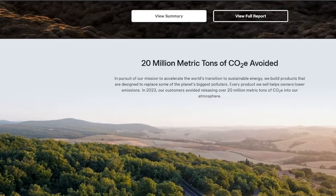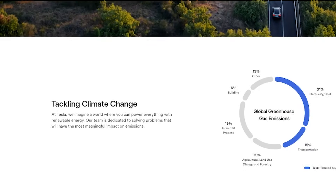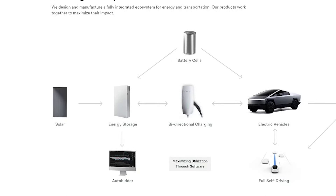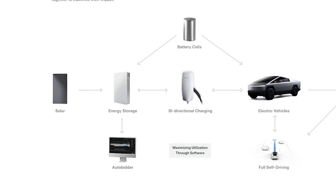Scrolling down, it says 20 million metric tons of CO2 avoided — so Tesla is making an impact on the environment. It says 'tackling climate change' and gives you the numbers indicating the impact Tesla is having. It shows the ecosystem: batteries, solar power, energy storage, bi-directional charging, electric vehicles, the robo taxi coming out, AutoBidder, and their full self-driving. They have an entire ecosystem focused around energy storage, energy production, and lowering their impact on the environment.